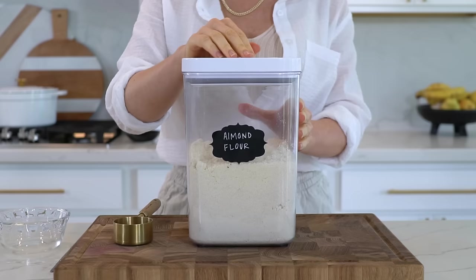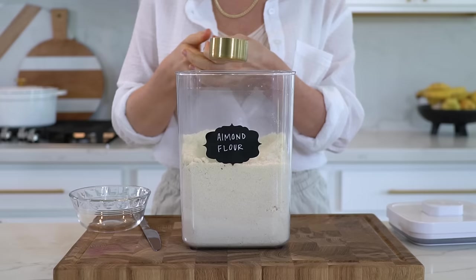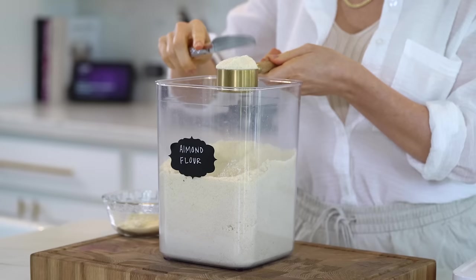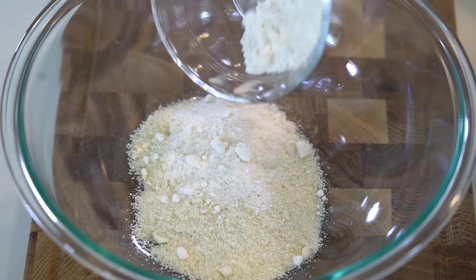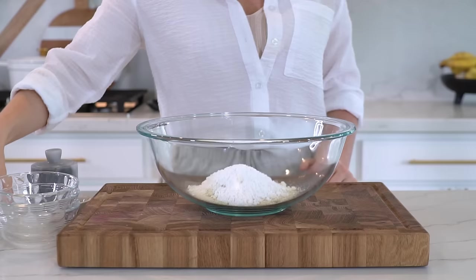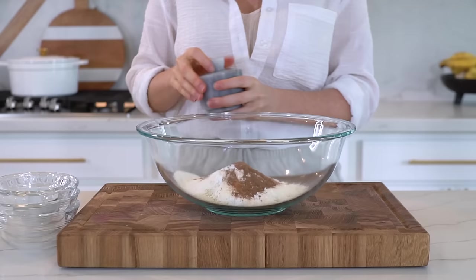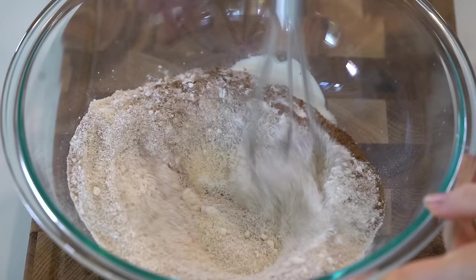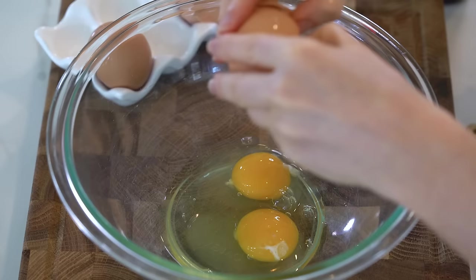Let's prep breakfast first, starting with these apple cinnamon protein pancakes — definitely my favorite pancake recipe right now and they're so easy to whip up. In a large mixing bowl add three-quarter cups of almond flour. Make sure whenever you're measuring the flours to loosely pack them into the measuring cup — you don't want to press the flour into the cup because the pancakes will turn out way too dense. Level it off with a butter knife. Next add a quarter cup each of coconut flour, tapioca flour, and your favorite unflavored protein powder. Then add two to three teaspoons of cinnamon, half a teaspoon of baking soda, and a pinch of sea salt. Mix until fully combined.